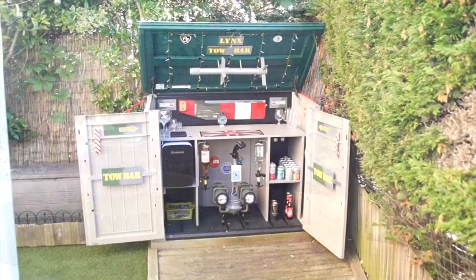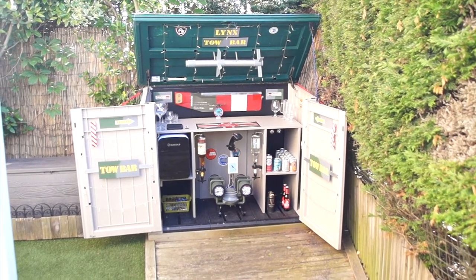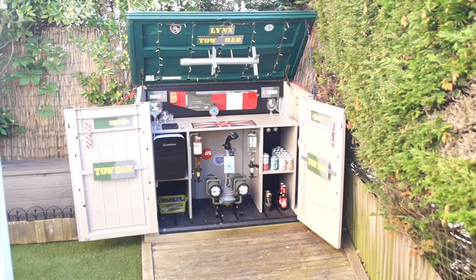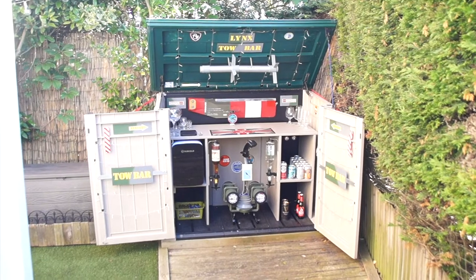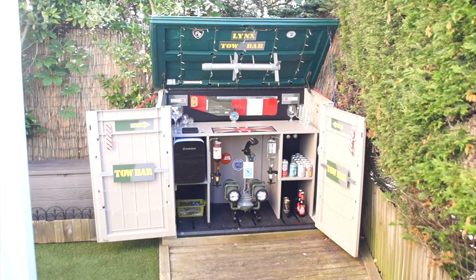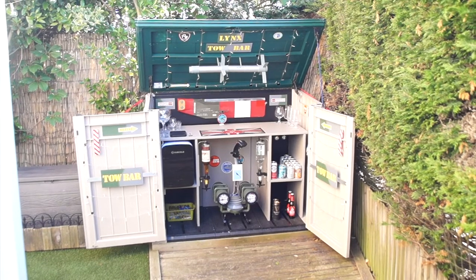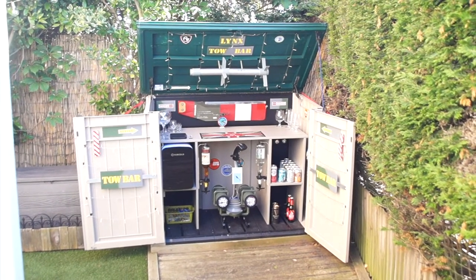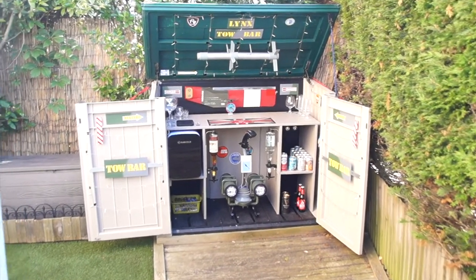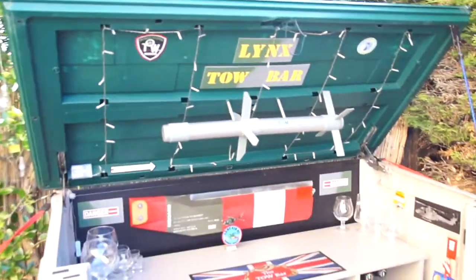This is why we're doing something interesting with the little garden store, because I've done something interesting with the bigger garden store. Ladies and gentlemen, I give you the Lynx tow bar. I have a bit of an infatuation with the Westland Lynx helicopter, particularly the Mark 7. My little garden bar is a tribute to the Lynx Mark 7 and the TOW missile that was its primary anti-tank armament. Let's take a closer look — I'll make this quick because we want to make this more about modeling.